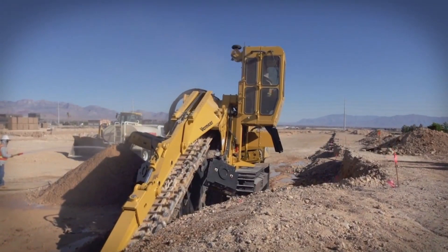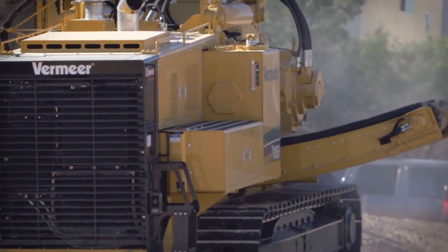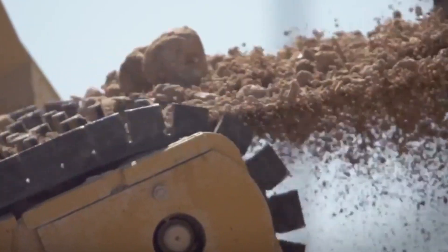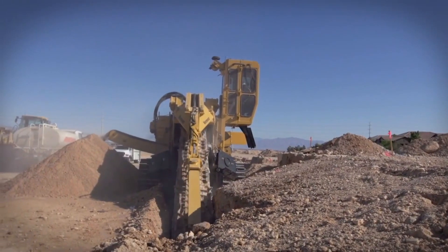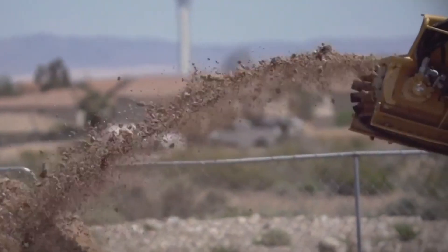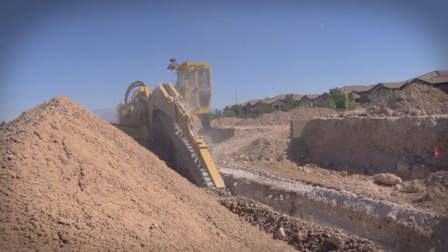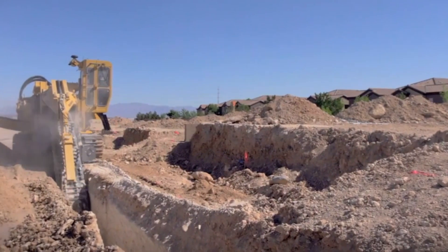The Vermeer T-1255 Commander III Trencher offers trench-digging capabilities tailored for large diameter projects, particularly in solid rock terrain. Powered by a Caterpillar C18 Acer T3 engine with 600 horsepower, this heavy-duty machine excels in cross-country excavations. Its extra-wide 36-inch dirt conveyor opening ensures efficient handling of high-volume spoil removal, ideal for pipeline projects. Equipped with dual rotary power motors, it delivers exceptional low-speed, high-torque rock-cutting performance, enhancing penetration and minimizing chain wear. The T-1255 Commander III stands as a reliable solution for rigorous trenching needs.